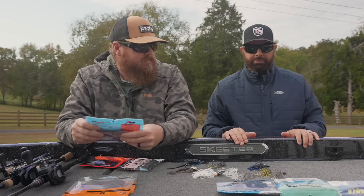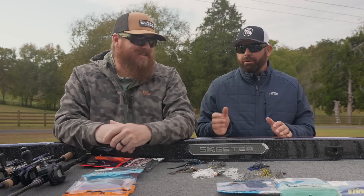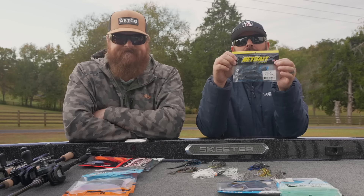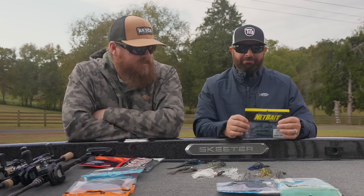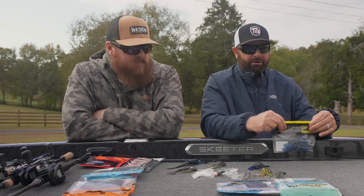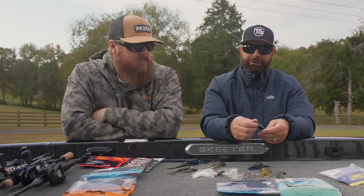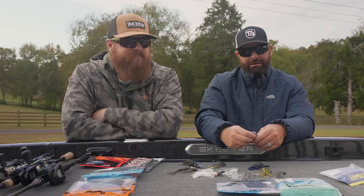Let's talk craws. We don't throw a lot of craw trailers on our chatterbaits — 95% of the time we want that thing erratic, changing directions. But the 4-inch Paka Slim is an amazing craw trailer for your chatterbait, specifically on the Jackhammer. If you saw our jig video, you'd notice we recommend this for jig trailers as well. This thing has a ton of action — you can rig it horizontal or vertical. Paired on your favorite full-size chatterbait, it's money.